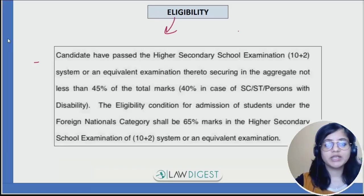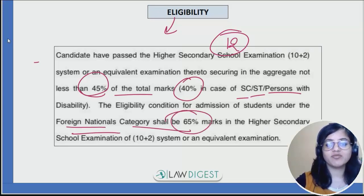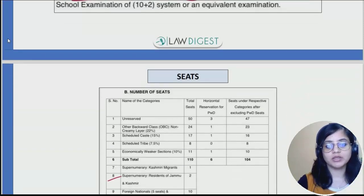First up, let's look at the eligibility criteria. In grade 12th, you need to have 45% marks, and if you are from SC/ST or person with disability category then 40%. Also, if you are a foreign national, then 65% marks are to be obtained in grade 12th.